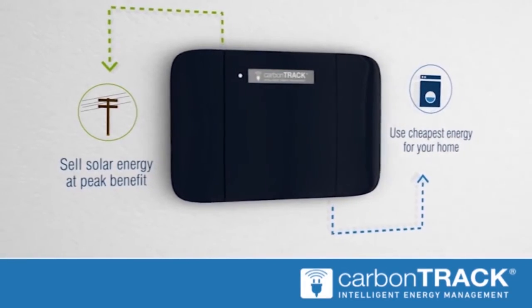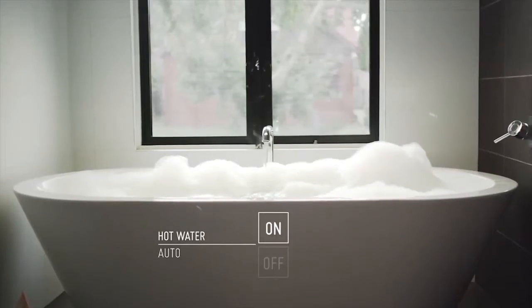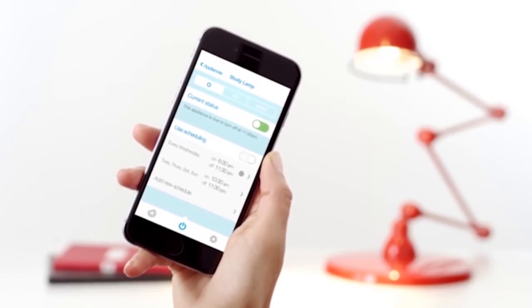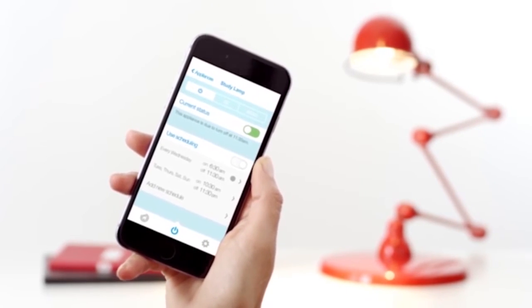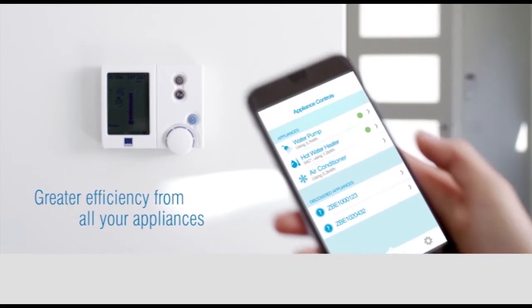The charge and discharge of batteries is also taken into account if installed. Heavy loads, like geysers, air conditioning and pool pumps, are controlled to minimize energy, and individual home appliances are run to utilize the cheapest electricity source.